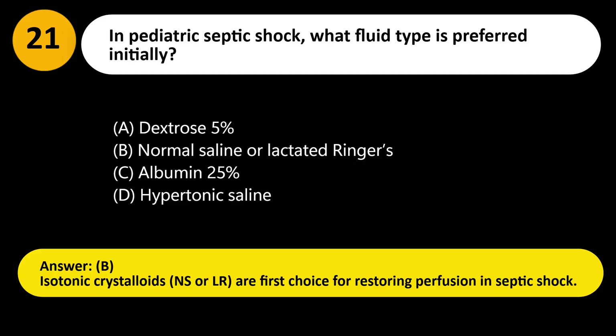Answer: B. Isotonic crystalloids — normal saline or lactated Ringer's — are first choice for restoring perfusion in septic shock.